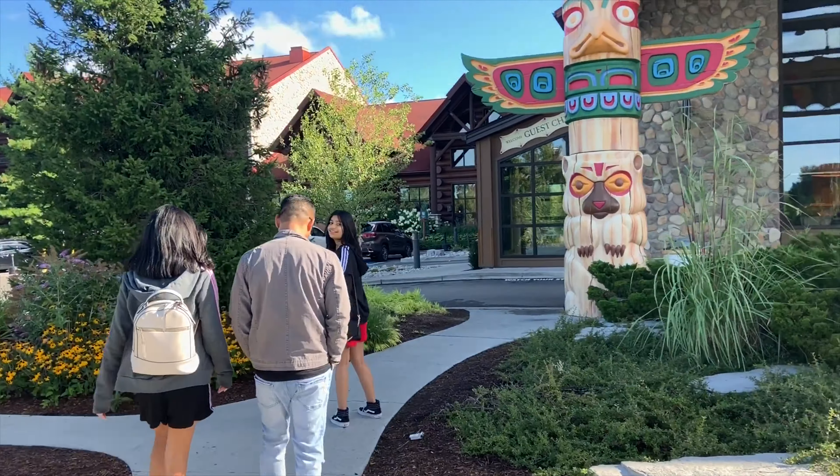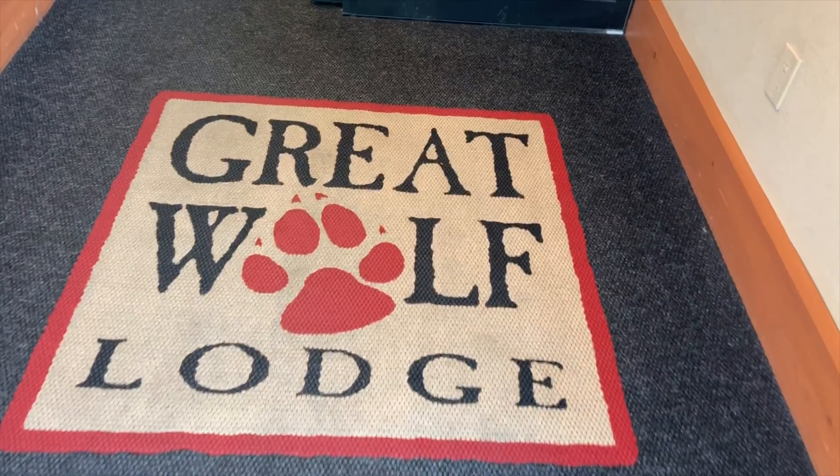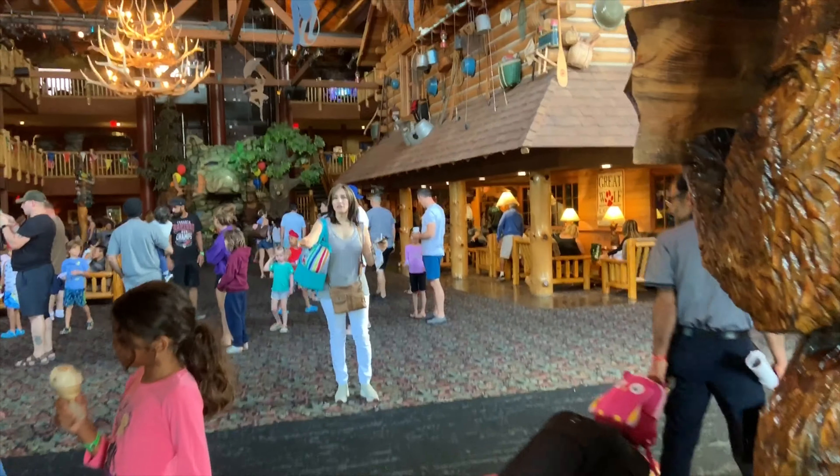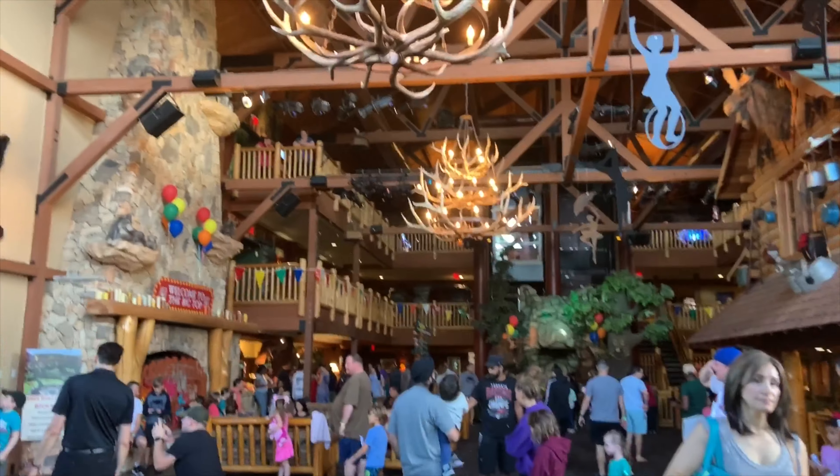Great Wolf Lodge is a resort located in Niagara Falls, Canada. This resort includes a water park and we'll show you all the attractions that come with this hotel. We've checked in and now we are going in.